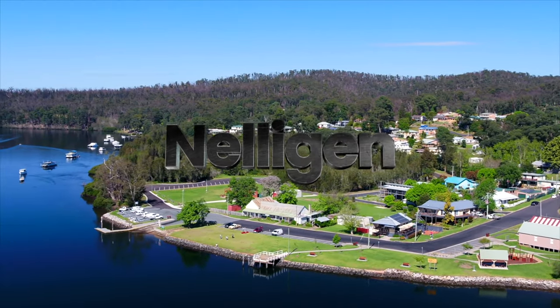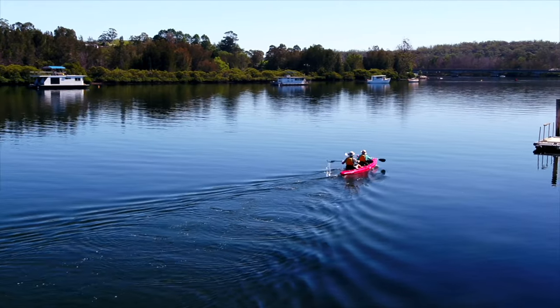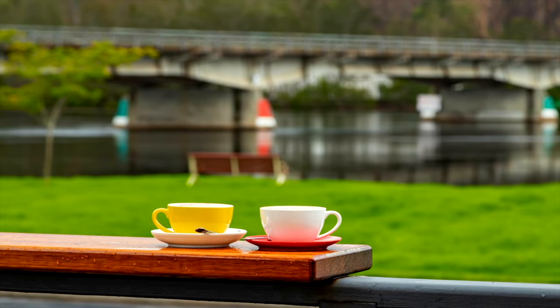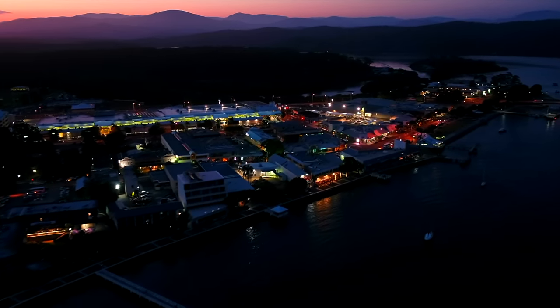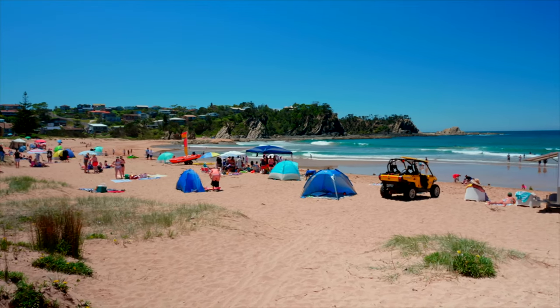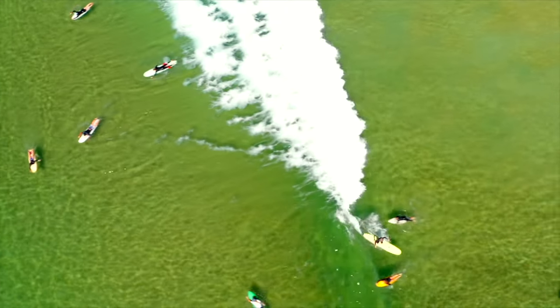This package is conveniently located approximately eight minutes from the historic township of Nelligan and its boat ramp and very well-regarded cafe. The Batemans Bay Town Centre is only around 15 minutes away, and the region's beaches, which are amongst the best on the east coast, are only just a little further in pretty much both directions.